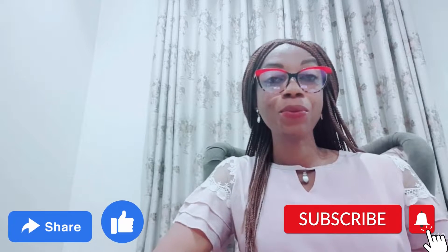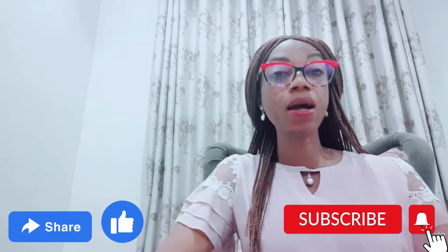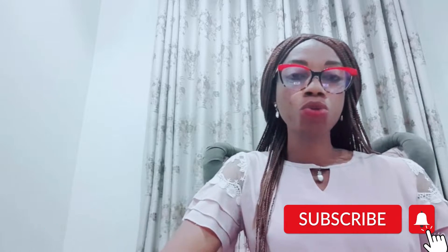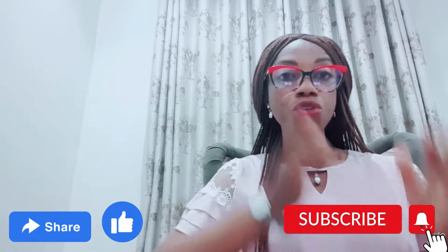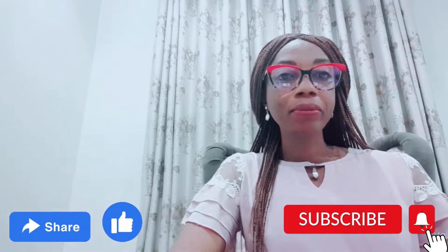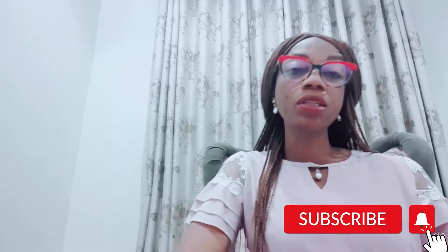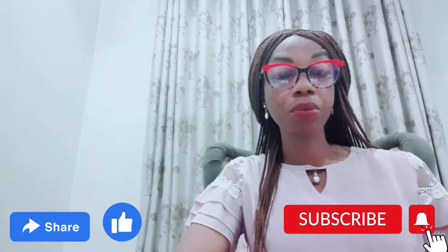Hello everyone, welcome to my channel. If you're a new subscriber, welcome. If you're an old subscriber, I say welcome and thank you for your support, sharing my video and giving it a thumbs up. In today's video I'll be talking about studying in Czech Republic.